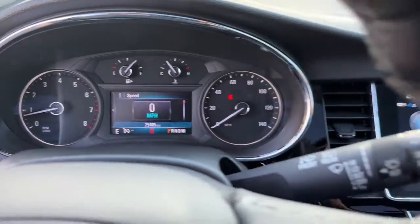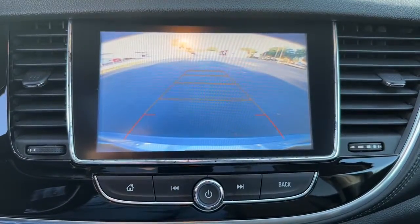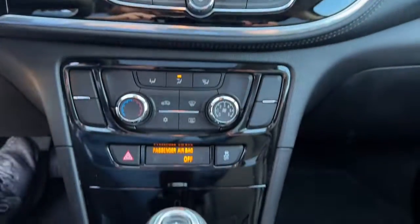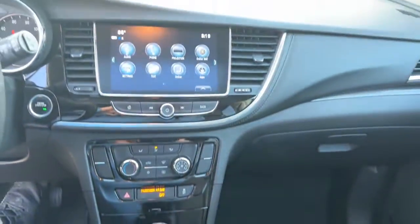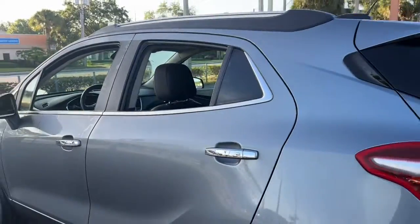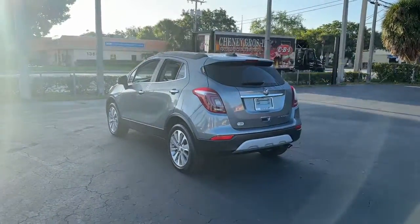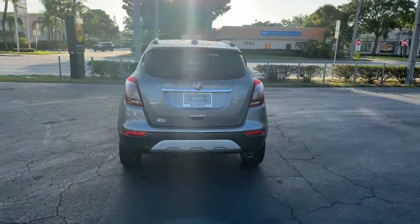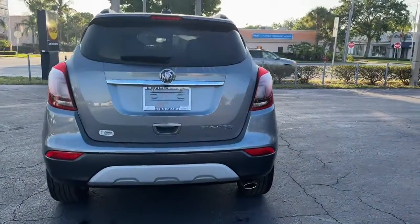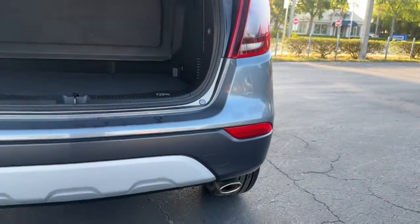Life is short, don't miss the chance to have a little fun along the way. Get behind the wheel of the Encore. We'll just show you how to explore this vehicle. We'll see you soon.